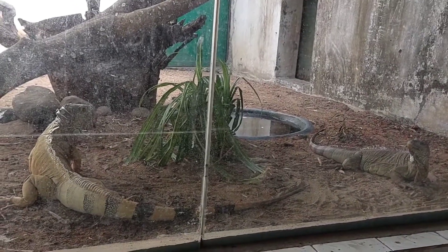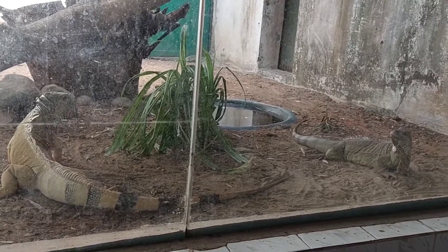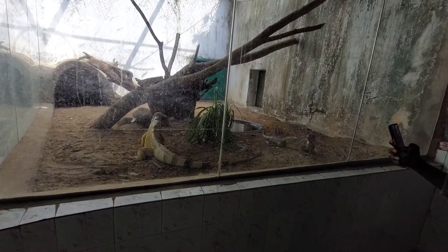Iguanas require a high ambient temperature in their terrarium, which is about 95°F. On cages they opt for about 80 to 85°F.